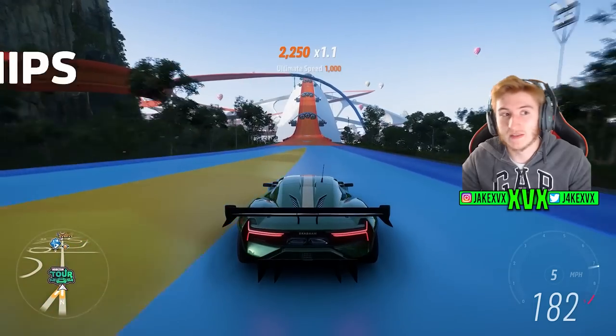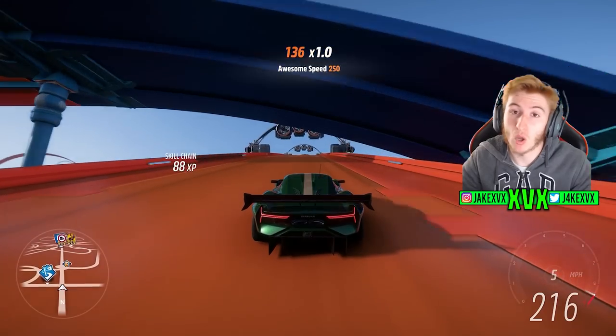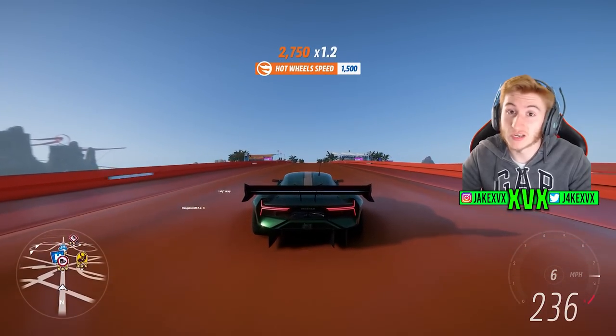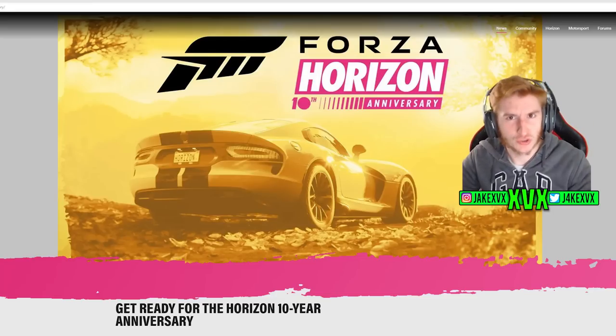Within that trailer they didn't really show anything we can pick out as to what's going to be in the update. However, they did put out a blog post 20 minutes after the trailer was released, and in the blog post they actually tell us some stuff that's going to be within the update. Here it is — it comes with a cool graphic for the Forza Horizon 10 Anniversary: 'Get ready for the Horizon 10-year anniversary.' It's by Alan Walsh.